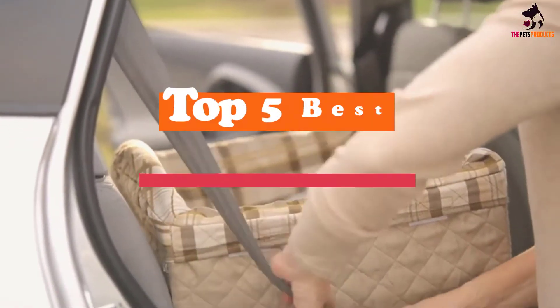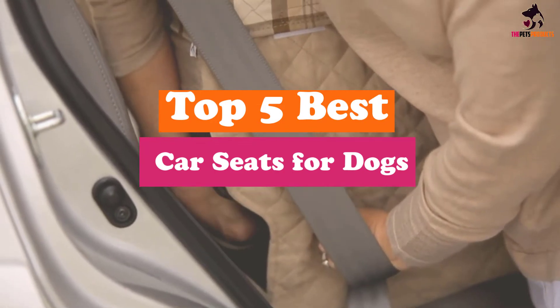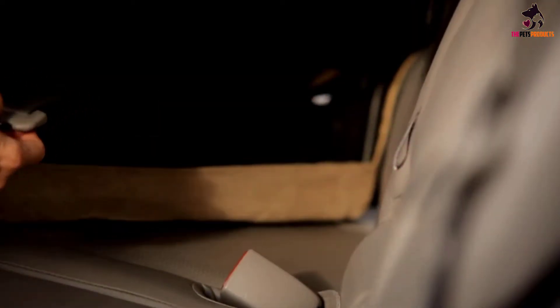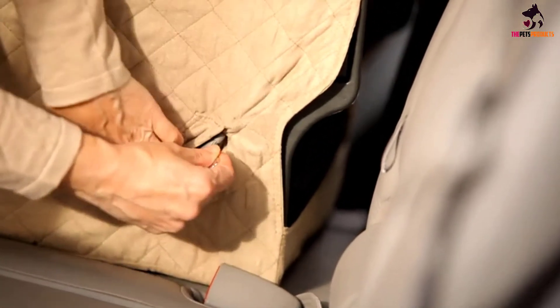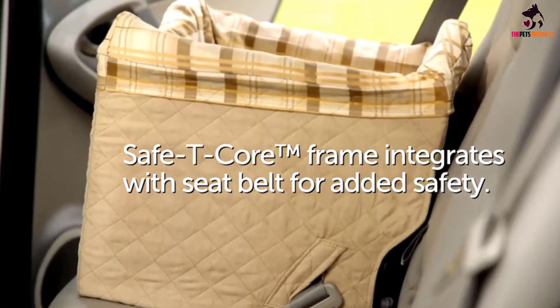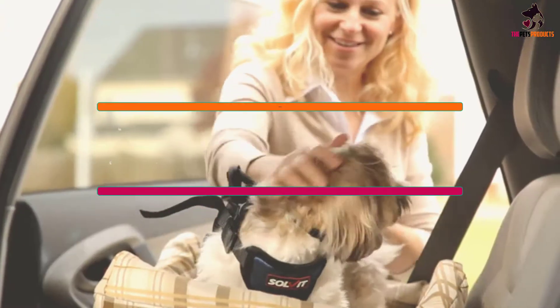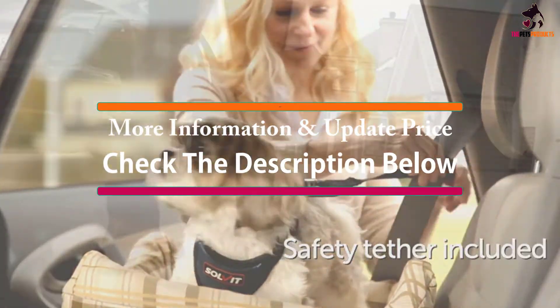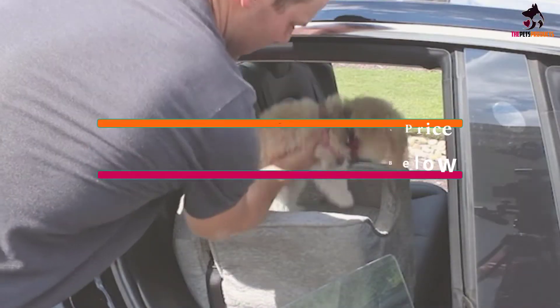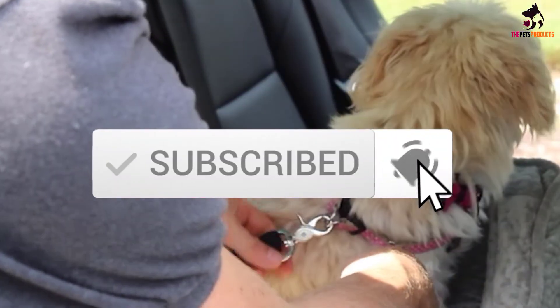Hey guys, in this video we're going to be checking out the top 5 best car seats for dogs available on the market for their true quality. I made this list based on my personal opinion and hours of research, and have listed them based on popularity, quality, price, durability, user opinions and more. If you want to see more information and the updated price, you can check out the description below, and also make sure to subscribe for more reviews. Let's get started.